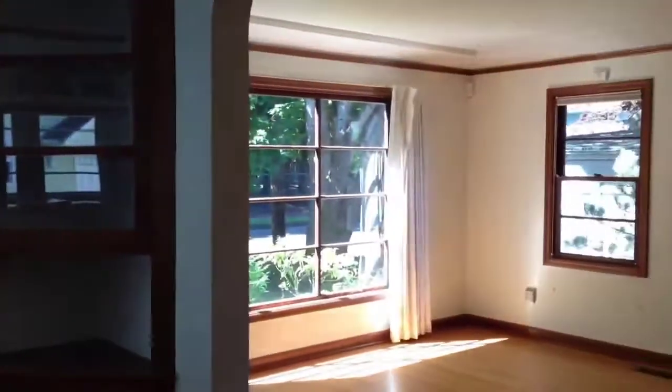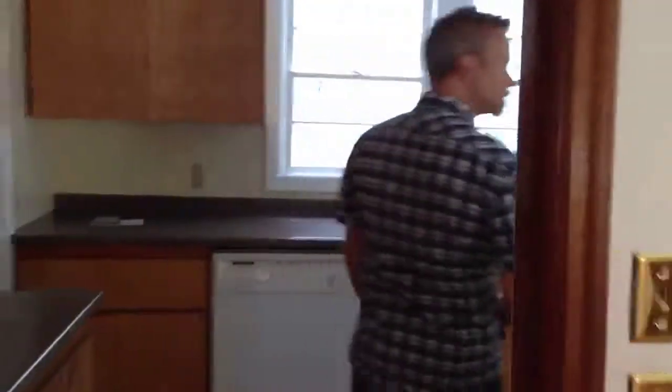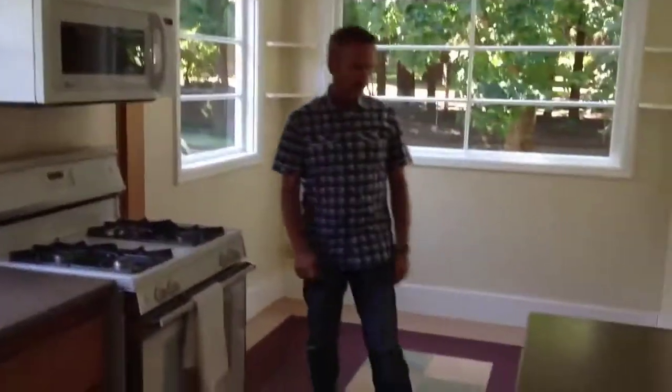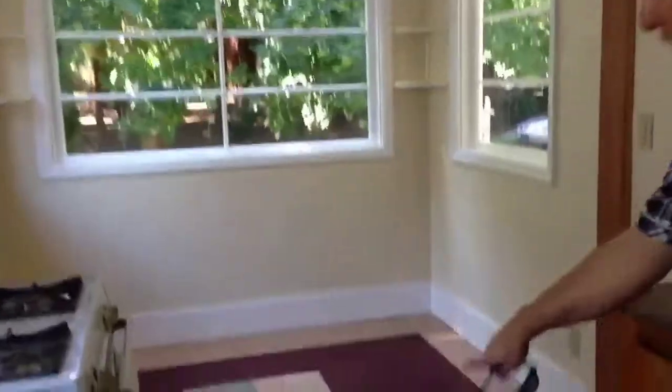Just kind of a view out that way — you've got the park across the way. Maybe trim some of those trees up a little bit. In the kitchen you have a dishwasher, gas cooking, and your fridge would go here, but they've got a little tiny built-in fridge right there. This is a cool little breakfast nook. These melamine floors are popular now.